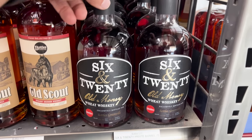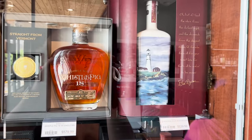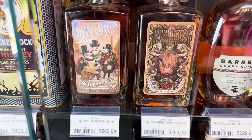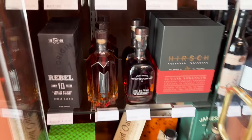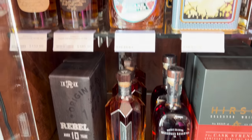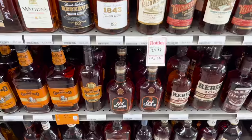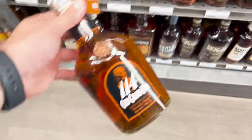And it's a wheater, that's pretty cool. Russell Pig 18, Heaven's Door Bootlegger — what is that? A 26-year-old single grain Scotch? Interesting. I can't pass this up — $30, you're coming home with me.